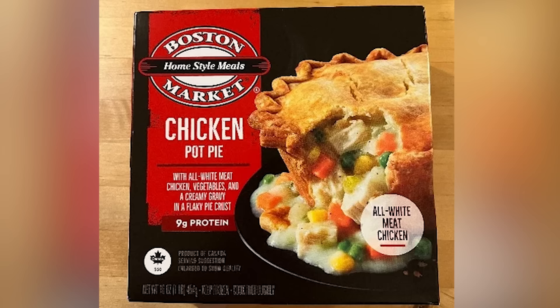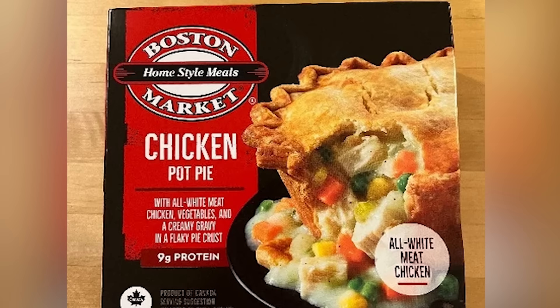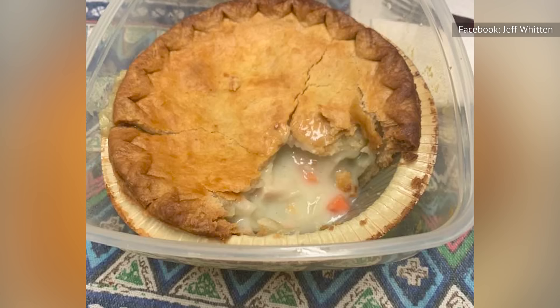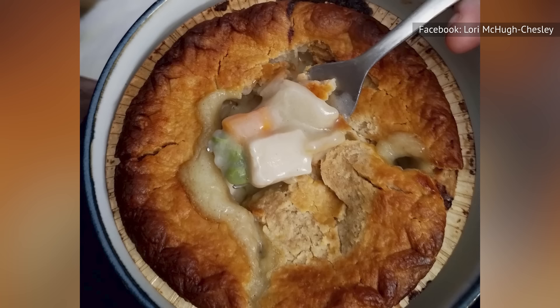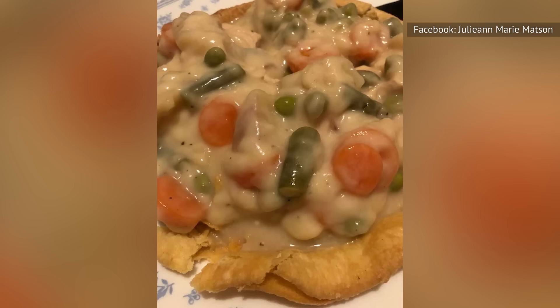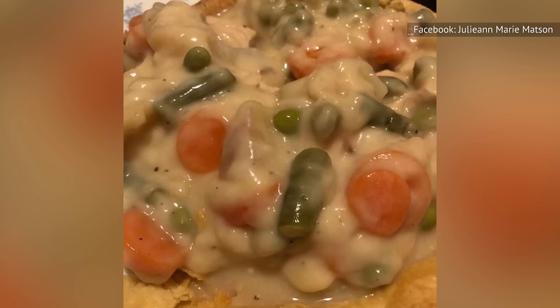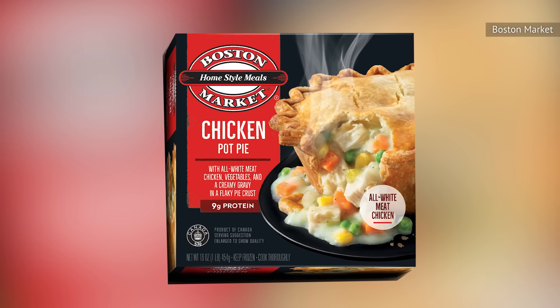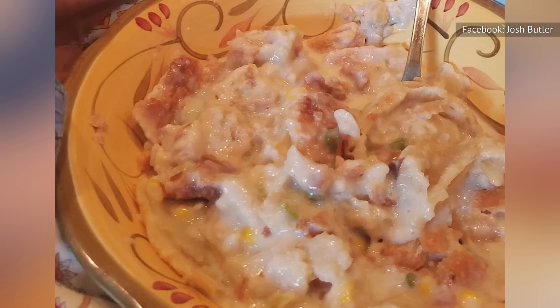Did you know that Boston Market makes a frozen chicken pot pie? We didn't, and we were in for a pleasant surprise indeed. This brand-name pot pie distinguishes itself from the rest with its truly distinctive flavor profile. The crust was flaky with a light and buttery flavor, but what really sets this pot pie apart is the tasty abundance of ingredients inside. While the gravy may be thinner than some of the other options on this list, the flavor is all there. As we examined the contents, we came across chunks of cubed chicken that give off a somewhat processed appearance — but don't let that deter you, as every aspect of this pie delivers in terms of taste.